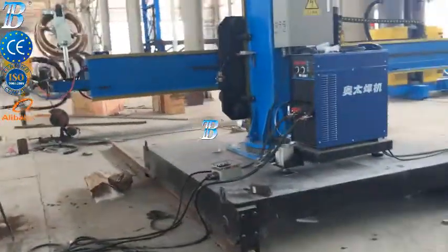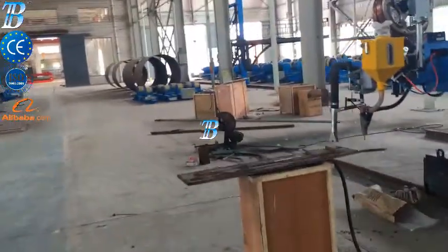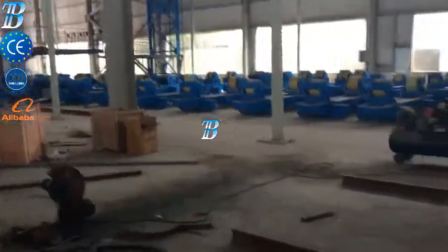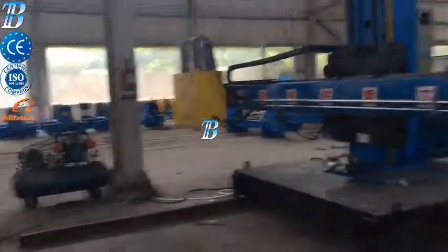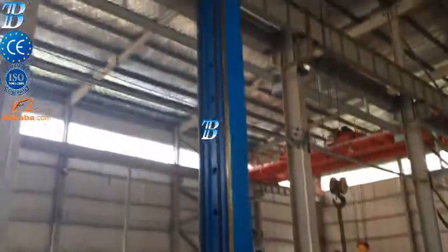Quality control and section transportation. Sections are transported via rails and it is not necessary to lift heavy work pieces during the quality control and internal fitting stage. Painting and blasting: BOTA offers a range of special material handling equipment.